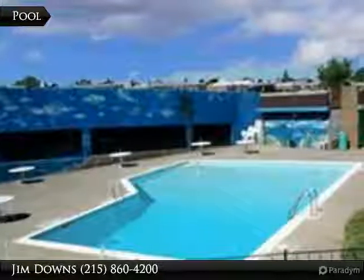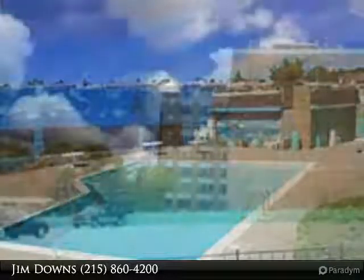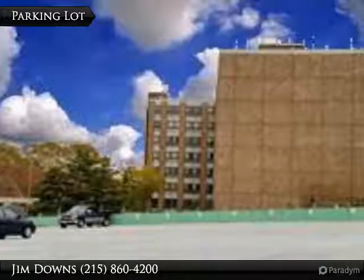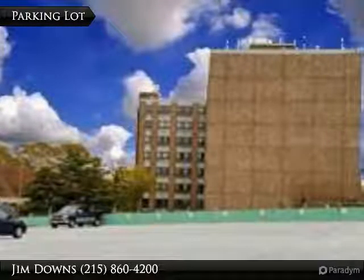In Ground Pool. Dedicated Parking Space. For Private Showings, Call Jim Today, 215-869-6194.